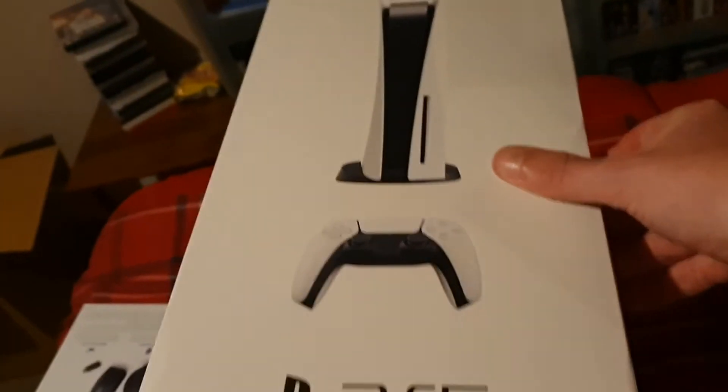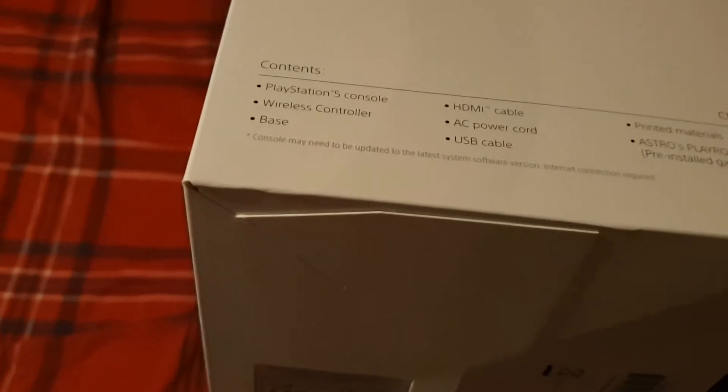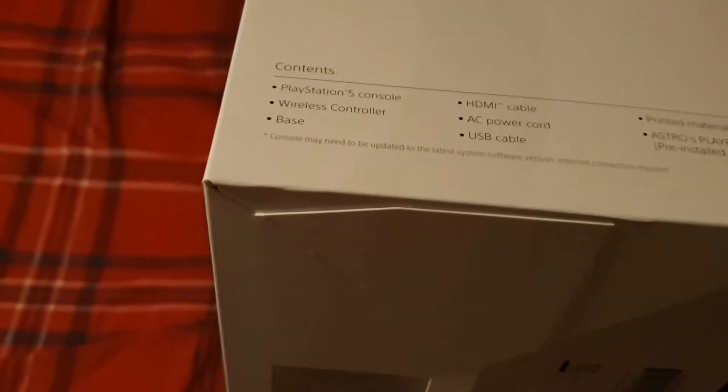On this side it tells you what you get in the box: the PlayStation console, wireless controller, base, HDMI cable, AC power cord, USB cable, printed materials, and Astro's Playroom, which is a pre-installed game. So you get a free game!